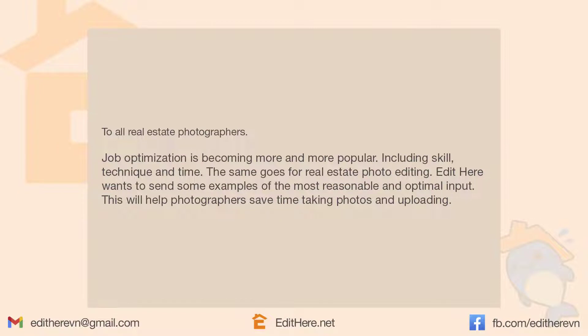For all real estate photographers, job optimization is becoming more and more popular, including skill, technique, and time. The same goes for real estate photo editing. The editor wants to share some examples of the most reasonable and optimal input. This will help photographers save time taking photos and uploading.